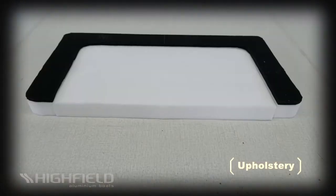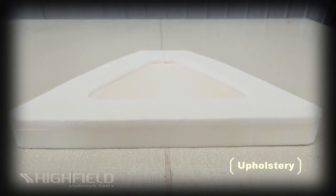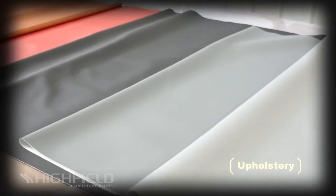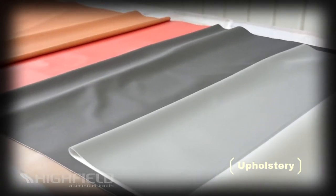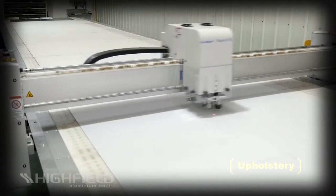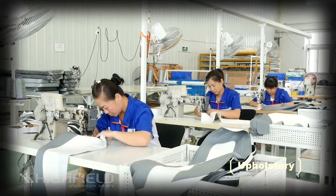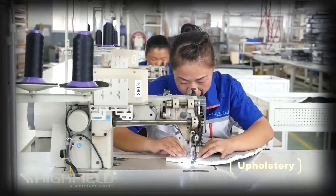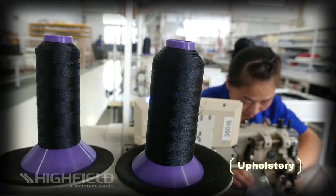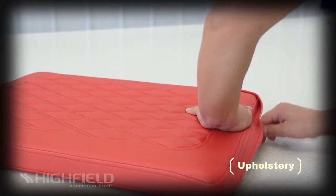Our cushions are produced using dual-density antimicrobial foam and Highfield vinyl is antimicrobial, mildew and abrasion resistant. We use the best grade of vinyl in the industry, a fabric called Silvertex, produced by Sprawling. Vinyl is cut exactly to spec using a computer-controlled machine for a perfect pattern every time. Precision hand-stitching gives a long-lasting luxury appearance to each cushion. Highfield uses premium Teflon thread that resists oils, UV, suntanning lotions and degradation.